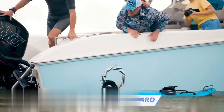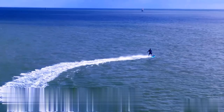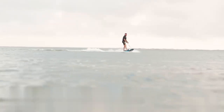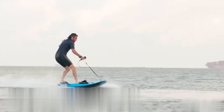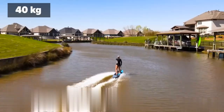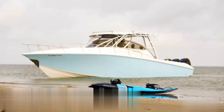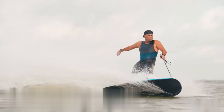Behold, surf enthusiasts! This cutting-edge board combines a powerful 5-kilowatt electric motor with a jet pump reaching thrilling speeds of 44 miles per hour. Controlled effortlessly with a tethered trigger handle, the Thunder ensures a smooth glide through the water for both novice and experienced riders. The 3600Wh battery provides about an hour of electrifying surfing on just two to three hours of charge. Weighing 86 pounds with a removable battery, the board can support up to 265 pounds. While it's a bit pricey at $10,000, it promises the wind in your hair, sea spray on your face, and the rush of open water beneath your feet.